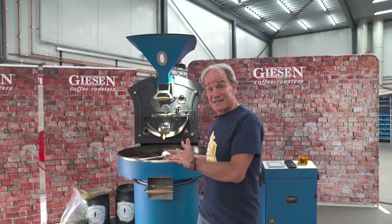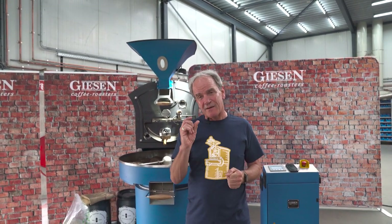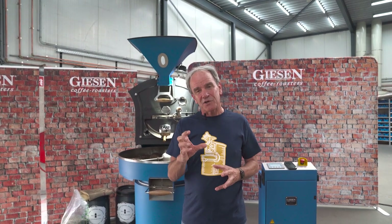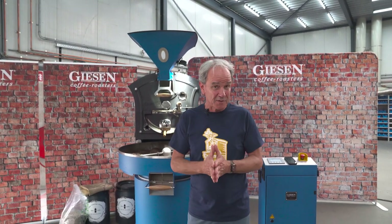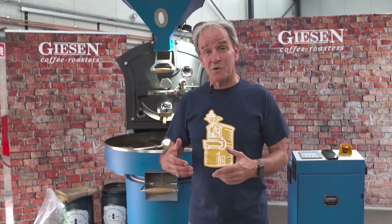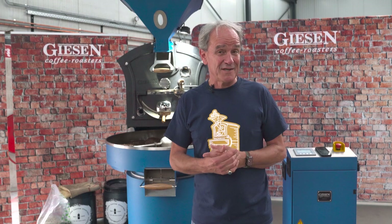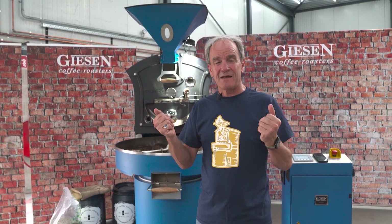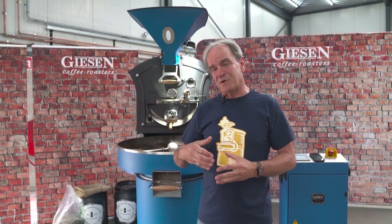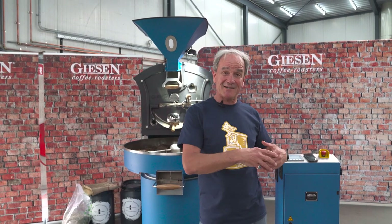Behind me is this beautiful W15E and I want to discuss why you should consider an electric coffee roaster. First and foremost, we see a trend around the world in regulations related to construction of real estate and also government regulations regarding the emissions of CO2 because of the burning of fossil fuels — gas and oil. We see a shift in paradigms and we're moving towards a world where fossil fuels are old and electric is new.